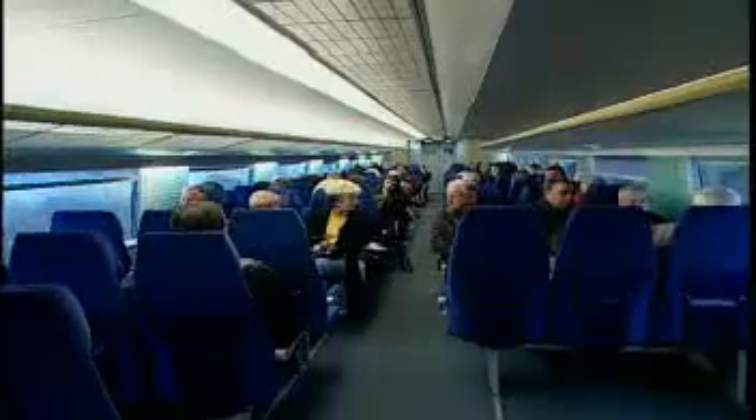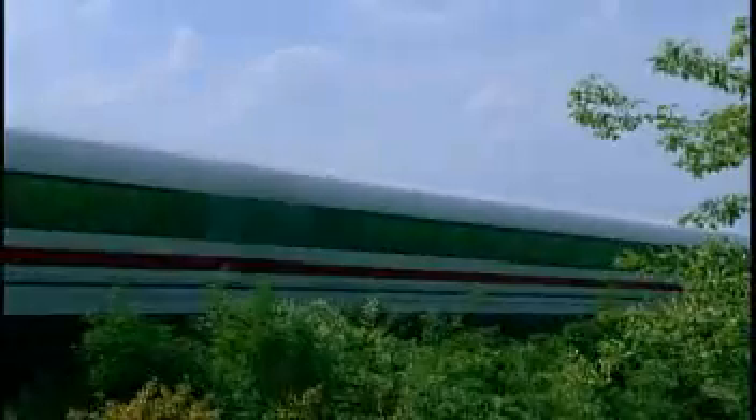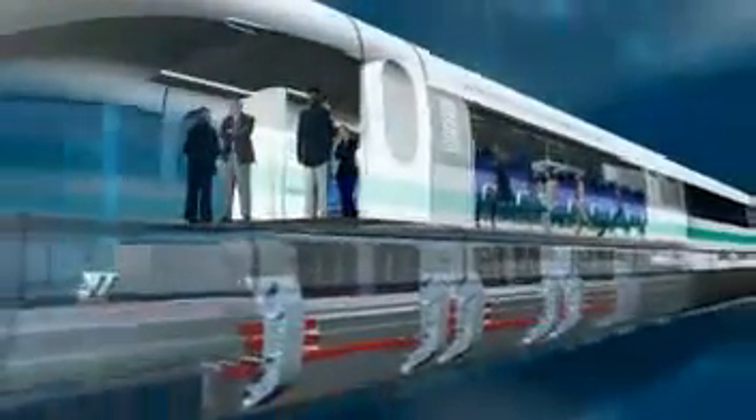The TransRapid Maglev system offers a high level of comfort and safety. The non-contact levitation and propulsion technology guarantees absolutely smooth running. No jolting can be felt. Passengers don't have to wear safety belts and are free to move about the cars.